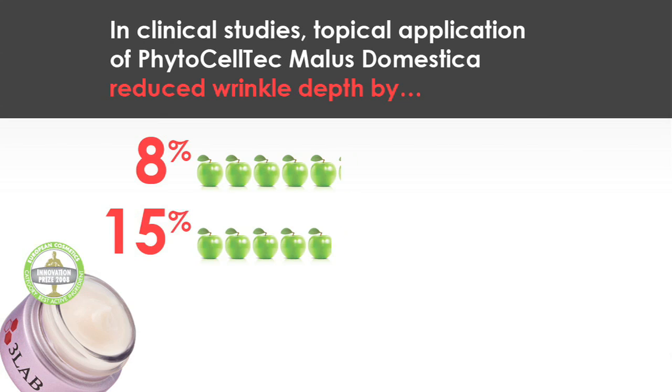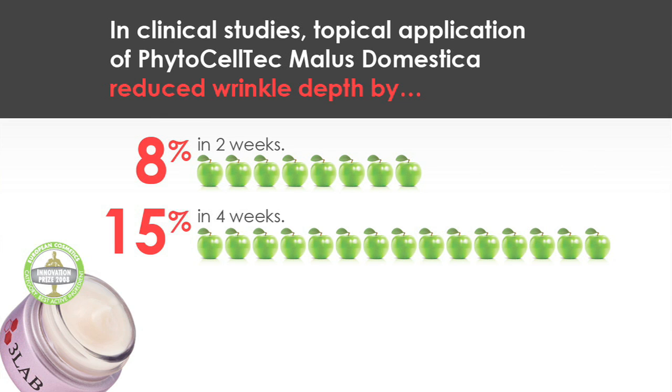So we extracted the stem cell out of the apple and applied it to the product, and it delays the process of skin aging. Acid lift from oats gives you instant firming, and Nanoclear GY is also a very strong anti-aging ingredient in the product.